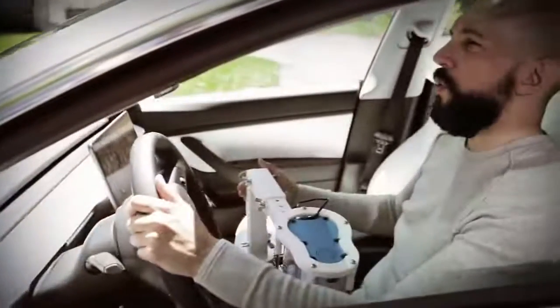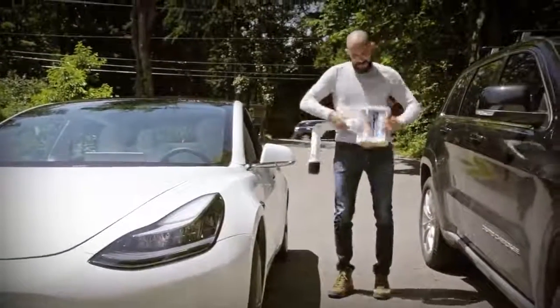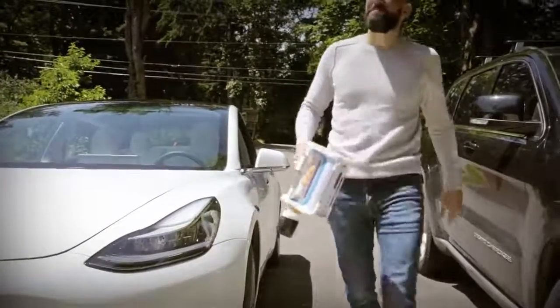With the Automoblow, you'll arrive to work ready to meet the challenges of the day and arrive home at night feeling completely relieved of your stress. So if you're ready to turn your boring Autopilot commute into an orgy of unlimited blowjobs, buy your Automoblow today!